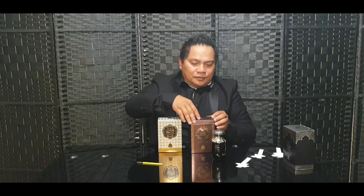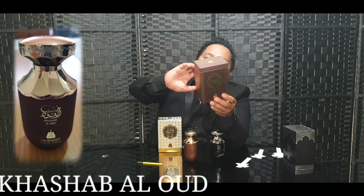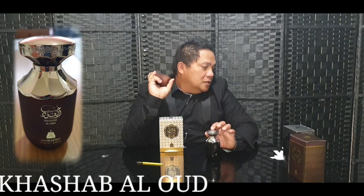Next up: Gazab Al Oud. Let's open it. Again a very good, pleasant, elegant box. The bottle is the same style as the other one.